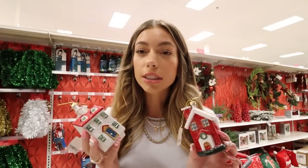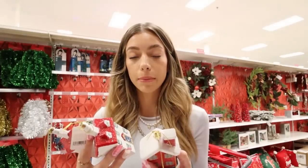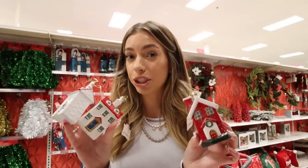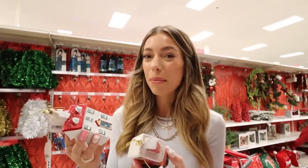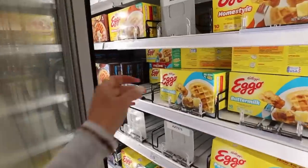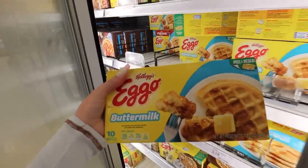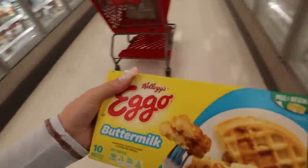I originally wanted to do a pastel color scheme wreath like my house, but these are the only ones I could find and they're just not the vibe I was going for. We might have to change it and just make it a red and green theme, or I could spray paint them — but that seems like a lot of work right now.